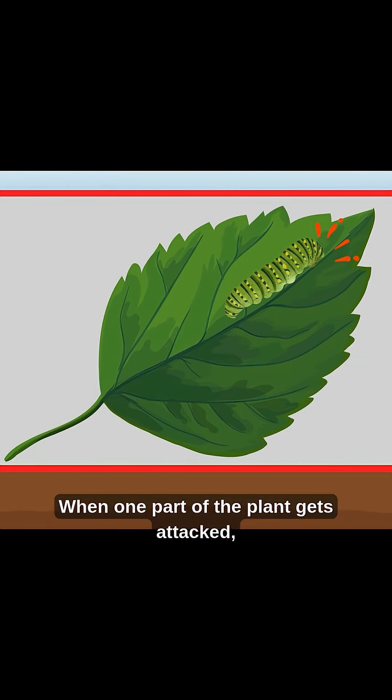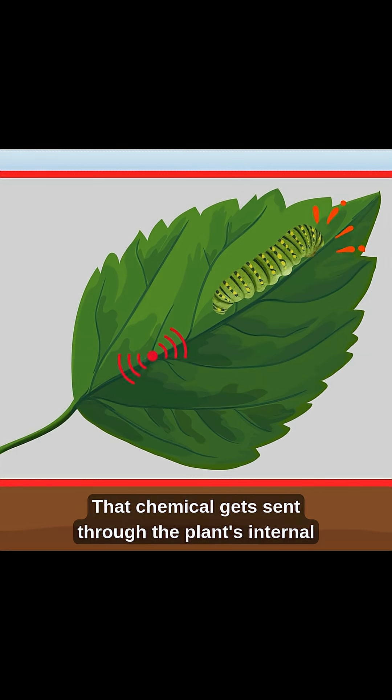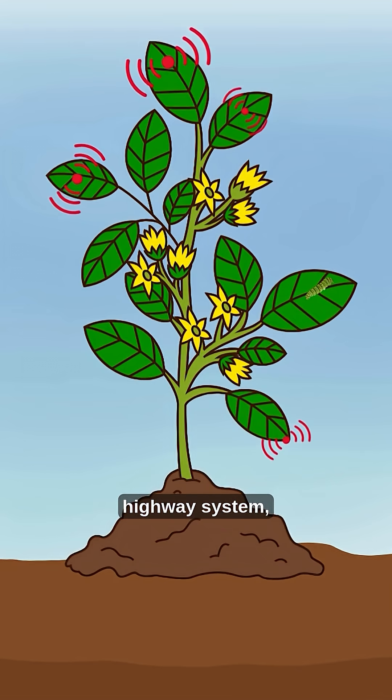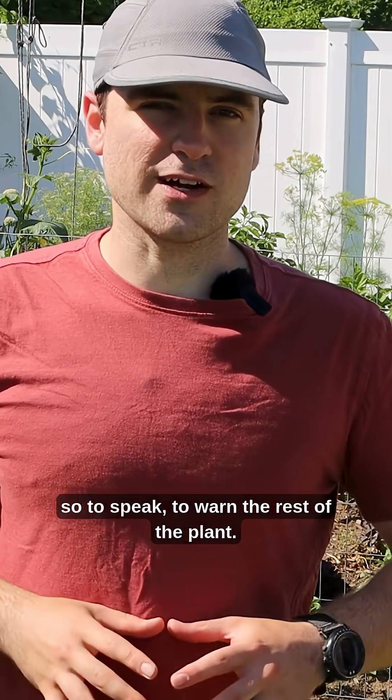When one part of the plant gets attacked — say, a leaf infected with mildew — the plant starts producing it at that site. But it doesn't stop there. That chemical gets sent through the plant's internal highway system, moving through its veins, so to speak, to warn the rest of the plant.